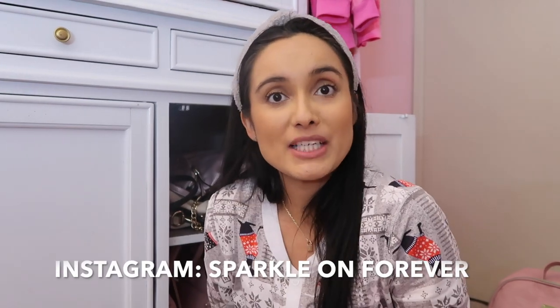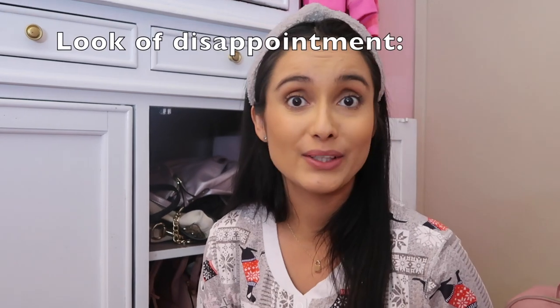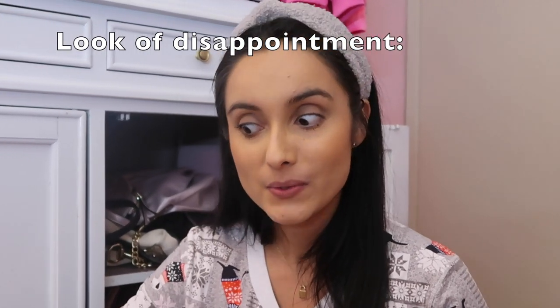Hi guys, welcome back to my channel. Today I'm going to show you a bunch of Juicy Couture bags. These are actually some of your favorite videos to watch, so I figured I'd come on. I haven't had a chance to do Juicy Couture videos lately, so I'm just going to get right into it. I have a little bit of everything. A lot of this stuff is already up for sale, and some I'll be listing by the time you watch the video. I'm going to start with the crossbody bags that I still have available.